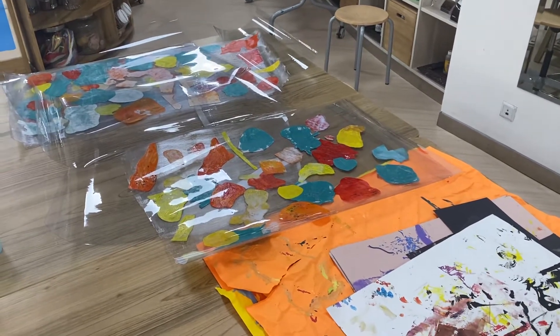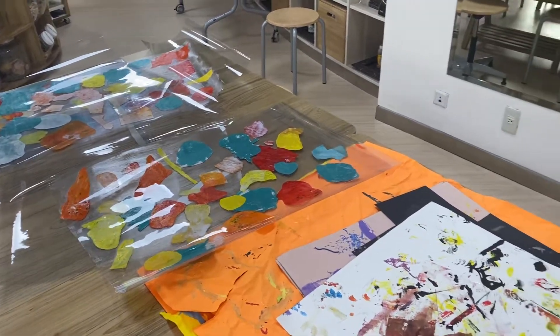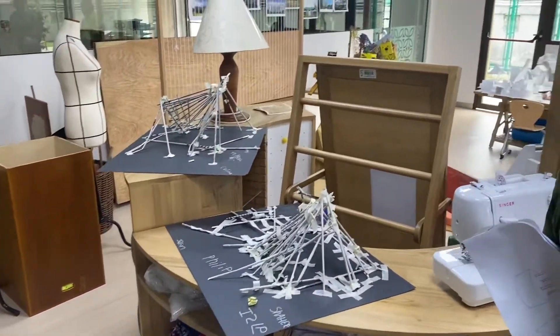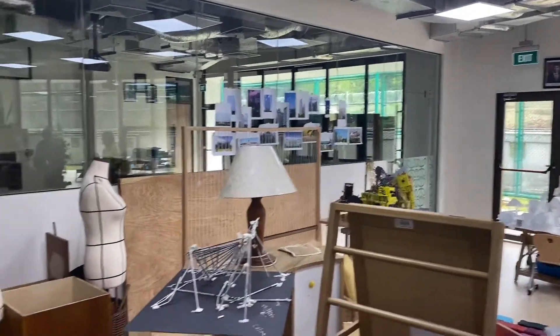So they do a lot of art classes. This is Carly's age, three to five. They paint these things and then they end up making lamps and stuff out of what they just made. They're doing a lot of stuff, so they're making it. That's recycled art out of recycled products.